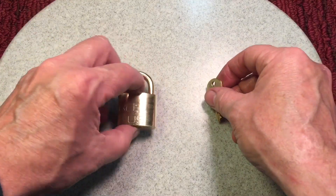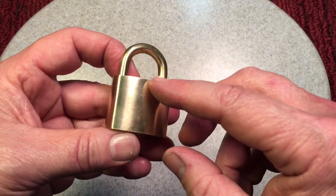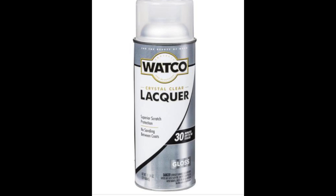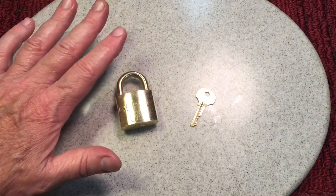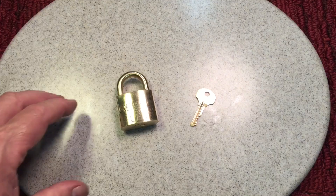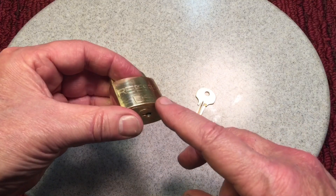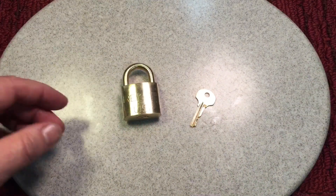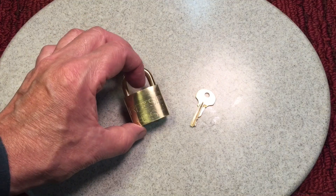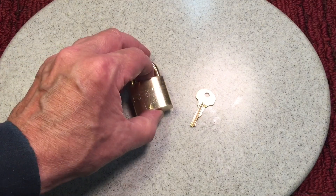Here's the problem: brass will always tarnish — nothing you can do to stop that. If you want to keep it looking like it does now, wipe it down with lacquer thinner first to remove any residual polish, then spray it with clear lacquer and let it dry. That will keep it pretty much shiny for quite a while, though years from now you might see tarnish starting under the edges. If that happens, remove the lacquer with lacquer thinner and respray. I'll leave it as-is and it'll stay nice for a couple of years.